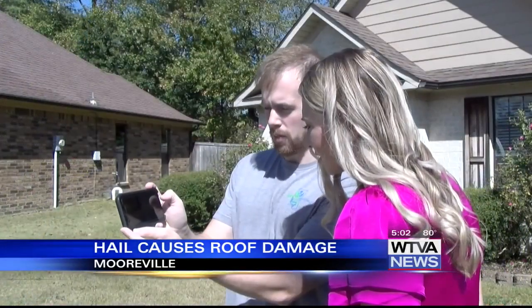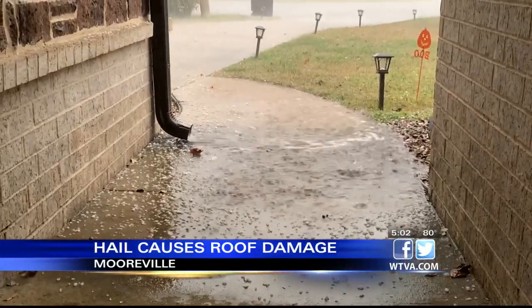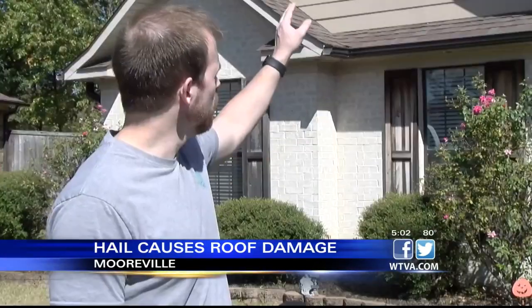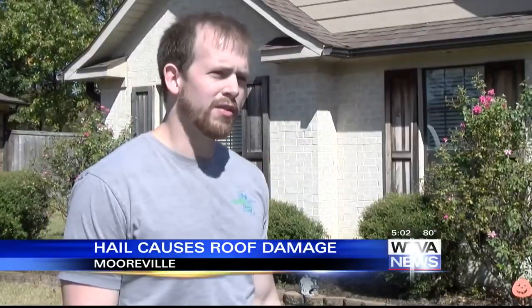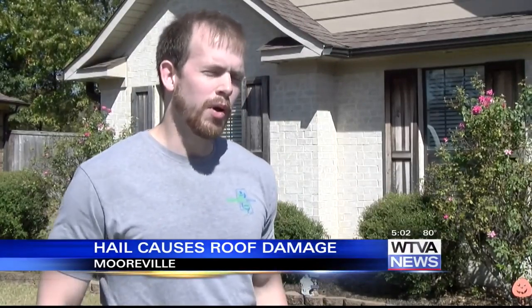Tate shared that video with me this afternoon. He says the hail caused indentations to the shingles in his roof, and those indentations have to be repaired. The full middle section most likely will probably have to have fixes too, because it's got indentations all through it, and that's just going to lead to further problems down the road.